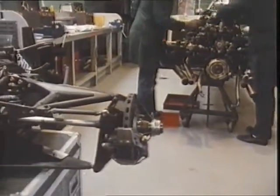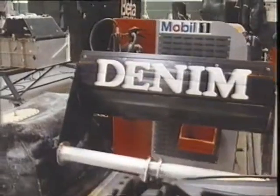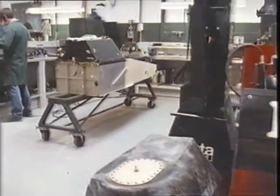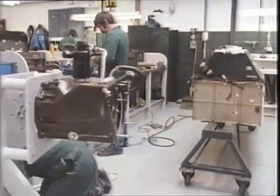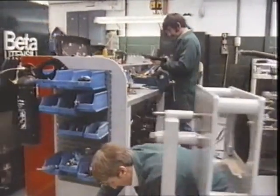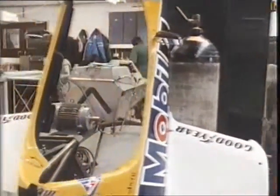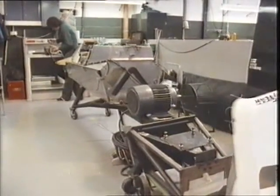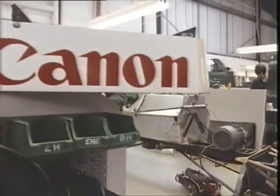Britain has always been the trading crossroads of the world. Williams Grand Prix Engineering is a microcosm of this. Sponsors, suppliers, corporations big and small from around the globe work with the Cannon Williams team towards success in the Grand Prix World Championship. And 1985 will be no exception. The new Williams FW10 Honda will be the fruit of this international collaboration.